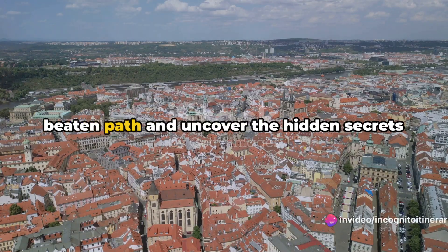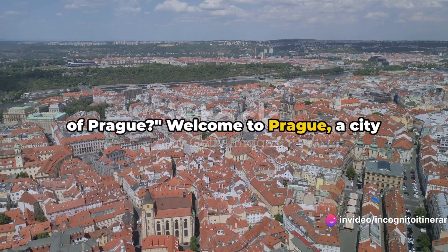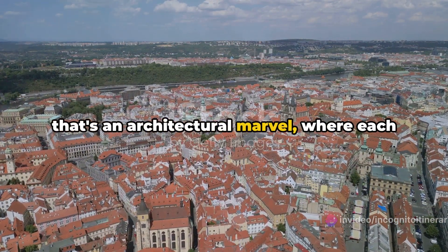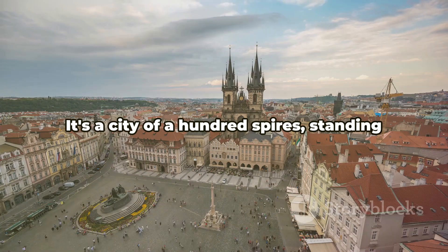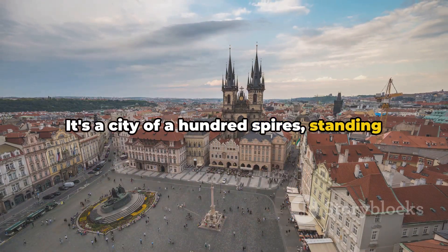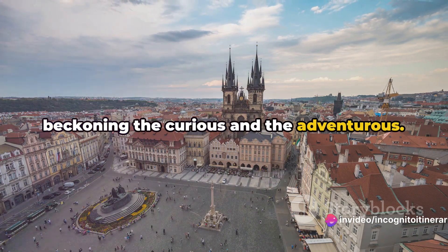Are you brave enough to step off the beaten path and uncover the hidden secrets of Prague? Welcome to Prague, a city that's an architectural marvel, where each cobblestone whispers tales of a rich history. It's a city of a hundred spires, standing proudly against the skyline, each beckoning the curious and the adventurous.